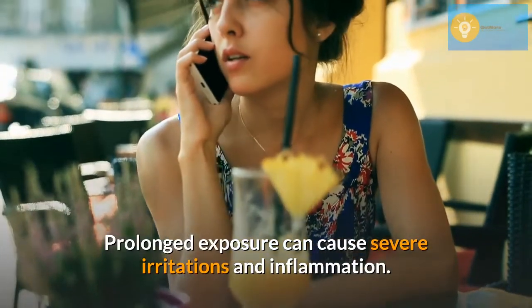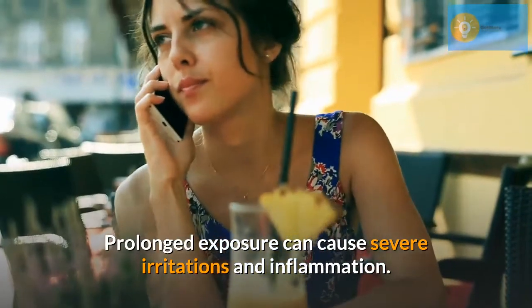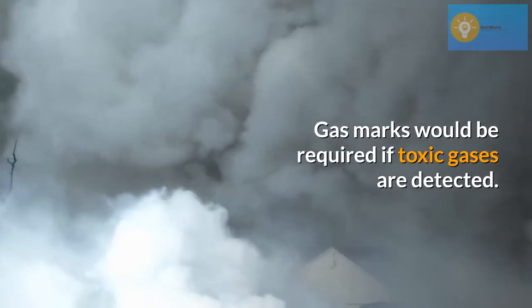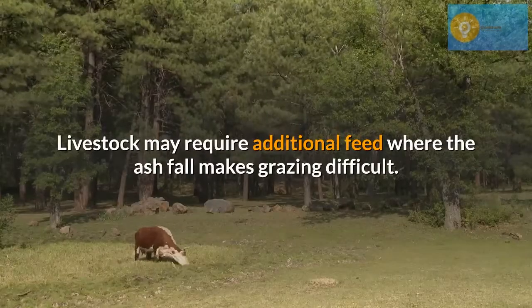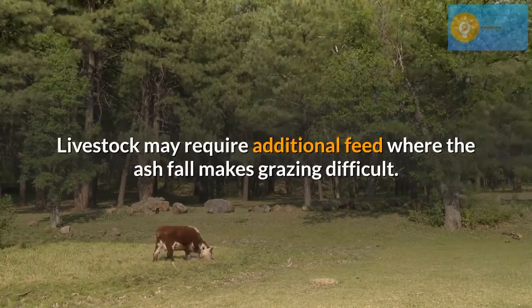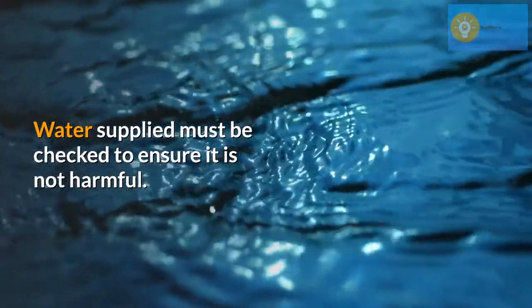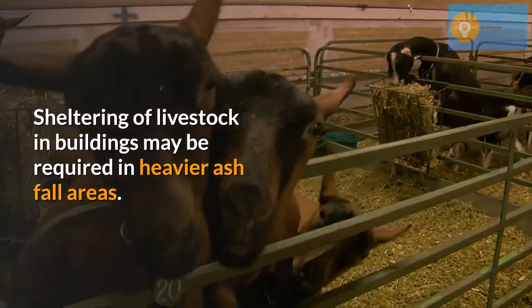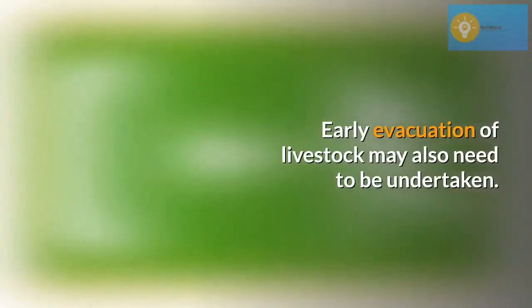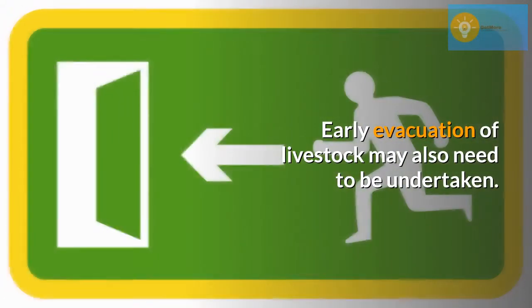Prolonged exposure can cause severe irritations and inflammation. Gas masks would be required if toxic gases are detected. Livestock may require additional feed where the ashfall makes grazing difficult. Water supplies must be checked to ensure they are not harmful. Sheltering of livestock in buildings may be required in heavier ashfall areas, and early evacuation of livestock may also need to be undertaken.